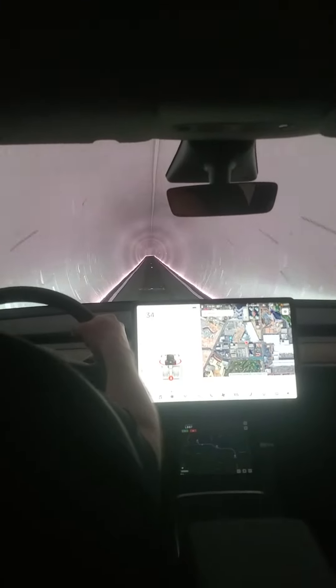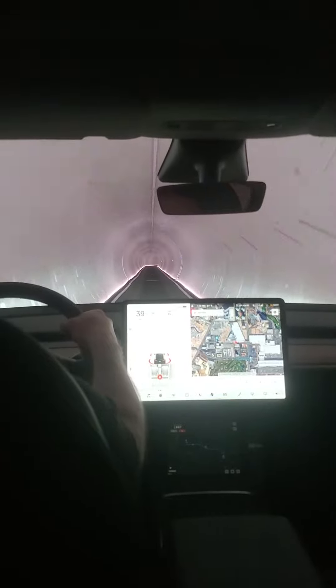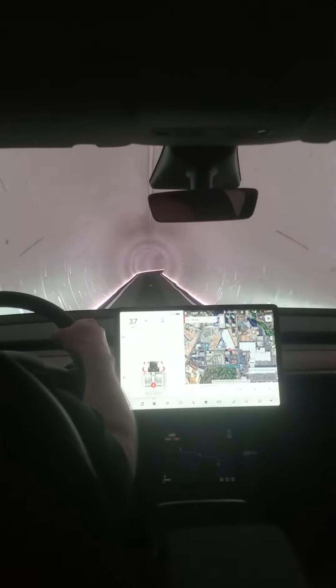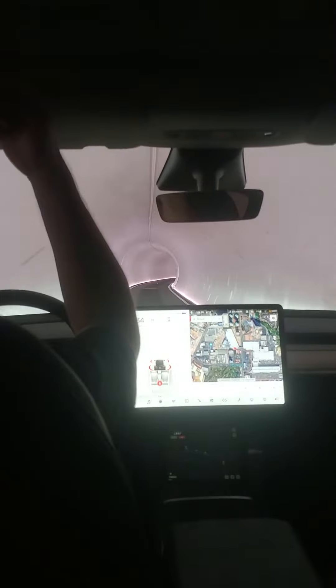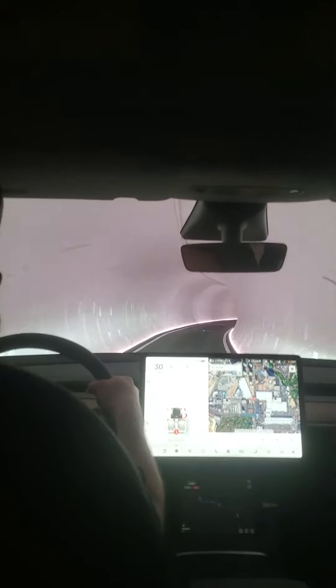0.8 miles of it, right? It's almost a full mile. It's 0.8 miles from west to south and south to west, so the total length is like 1.6 — the whole circle. Down and back is a full mile, 1.6.